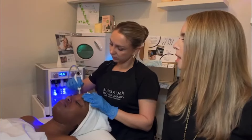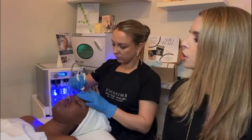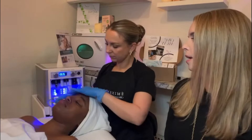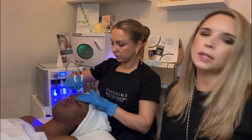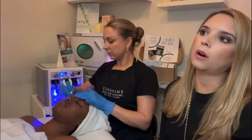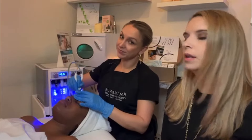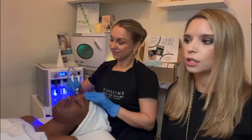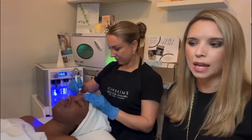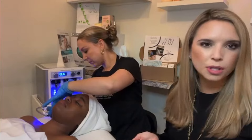She has completed the passes on her cheek and chin and now she has moved up to the forehead. Some of the contraindications — people who shouldn't get this — if you are on any kind of Accutane or any retinols, you should definitely discontinue them for at least five to seven days, because you never know how sensitive your skin might be.